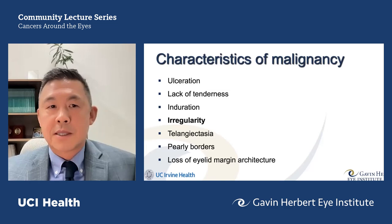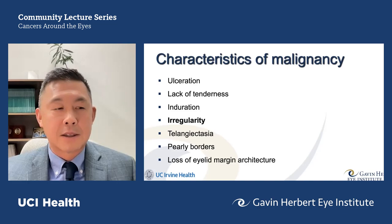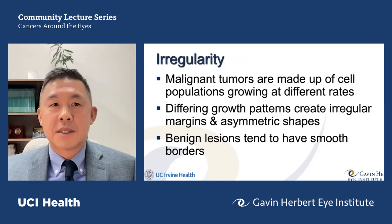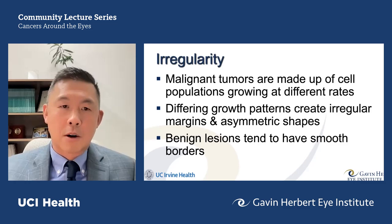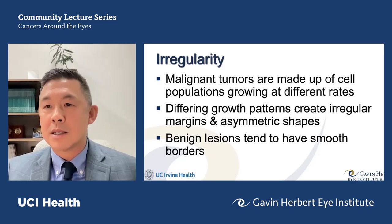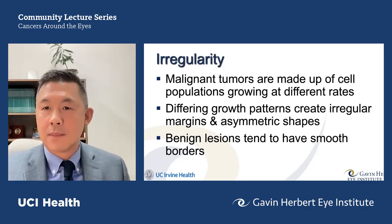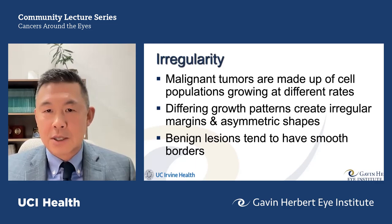Irregularity is perhaps one of the most important features. Malignant tumors are made up of cells growing at rapid and different rates, so areas outgrow their own blood supply while others grow slower. This differing growth pattern creates irregular shapes and borders. The adage is you cannot fold it upon itself to form a symmetric lesion. Benign lesions tend to have smooth borders.